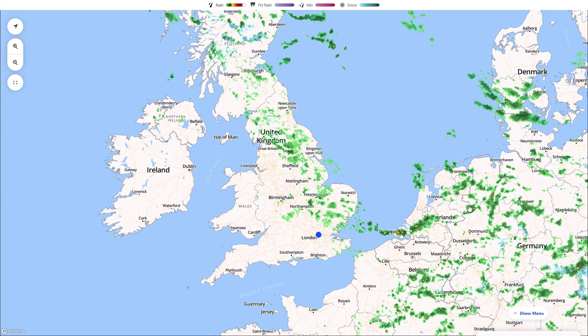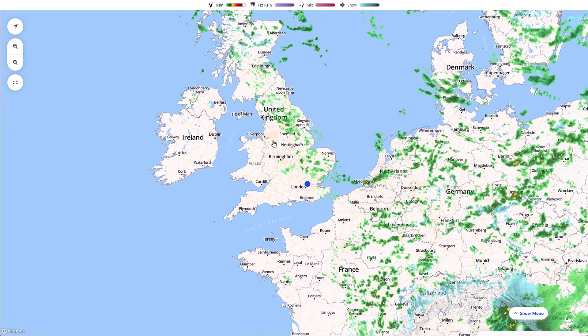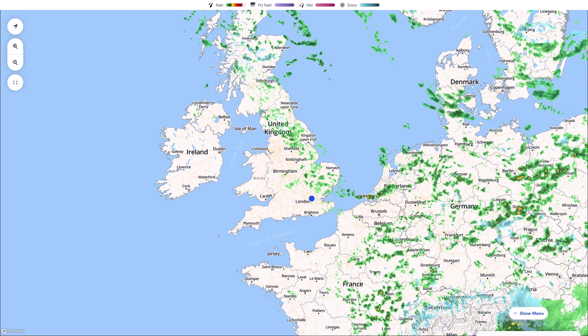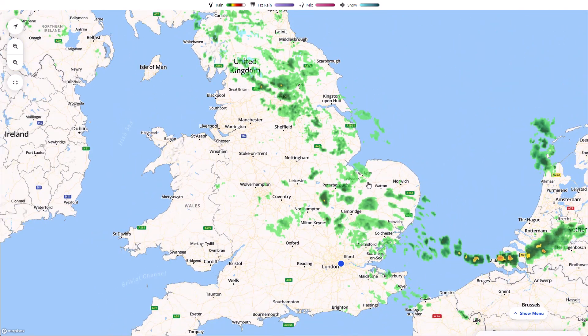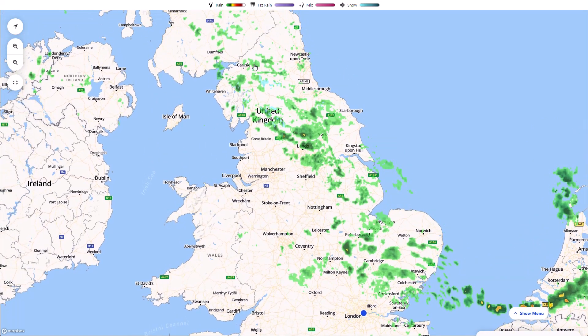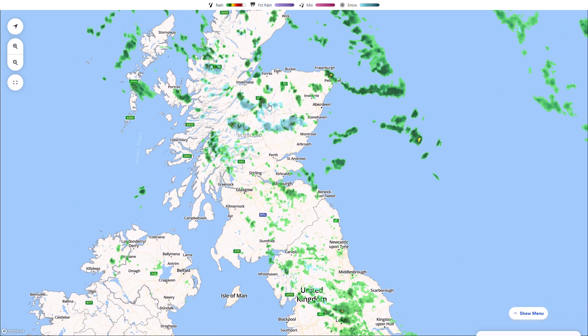Starting on the live radar, you can see we do have a northerly flow at the moment — a very showery northerly flow — and you can see all across Europe, including the UK, a lot of quite heavy scattered showers. The showers were much heavier yesterday across parts of England but we've still seen some heavier pulses develop. We did see a few thunderstorms yesterday with hail, some sleet and snow.